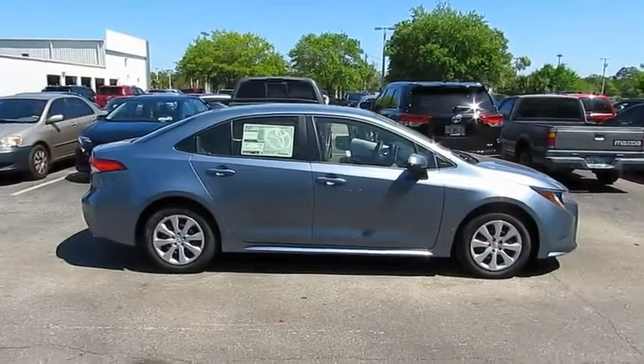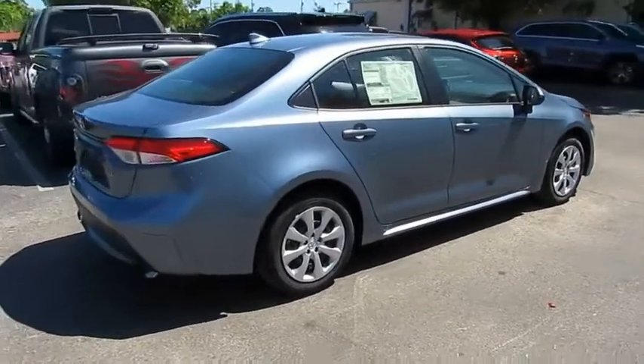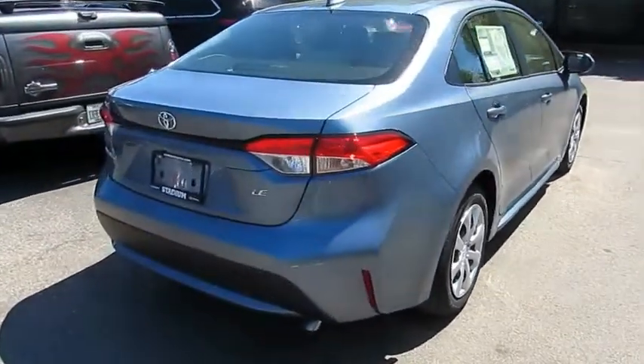Stop by and take a look at the 2020 Corolla. The Corolla is still a great option for those who want dependability, comfort, and value.